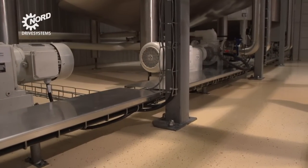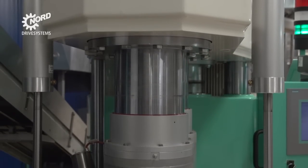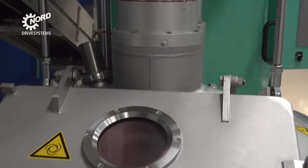We operate a great number of geared motors. Usually the Nord drives are very reliable, but it is good to know that Nord responds quickly should a problem arise. We can simply phone them and are quickly in contact with someone who can help us. And we are very pleased about this.